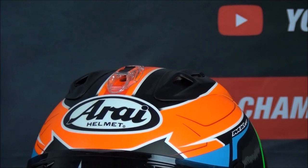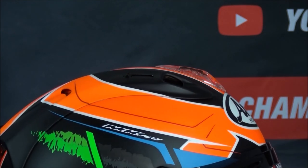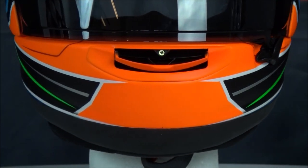Ventilation on this helmet has been improved and each vent can be individually opened and closed. Most vents can be used with a gloved hand as well. The ventilation has been designed to break off under stress, and this is part of Arai's focus on safety.